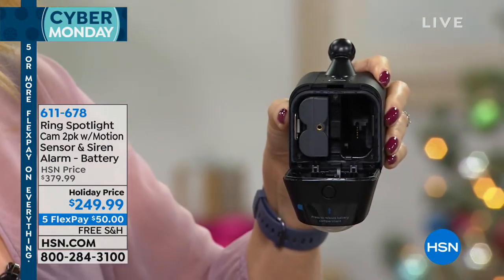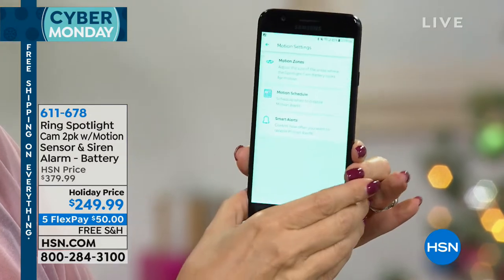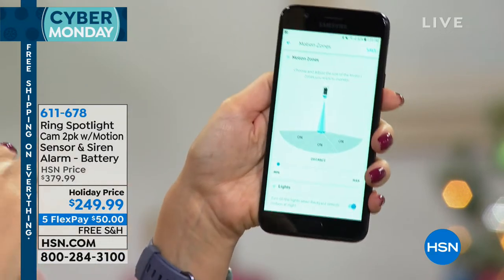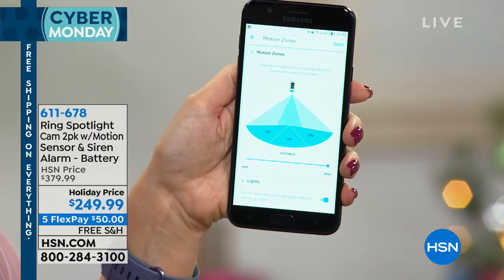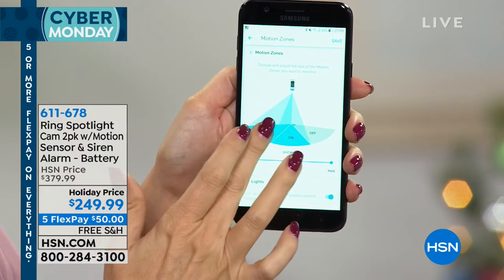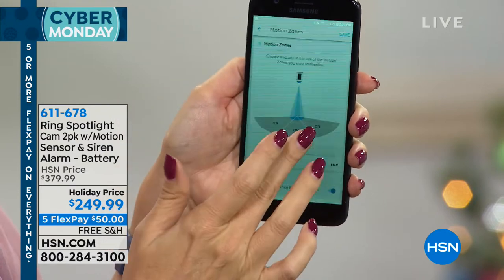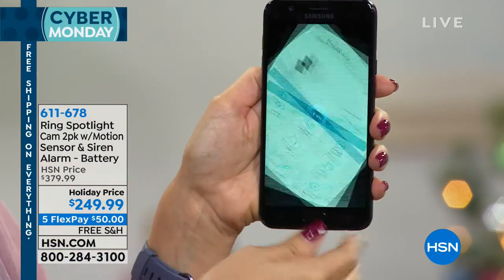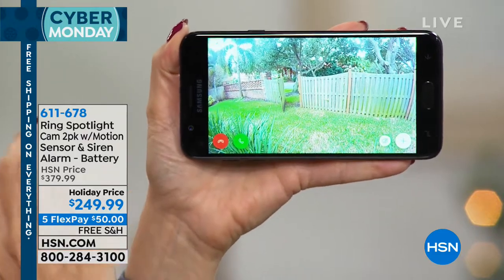Let me show you the customizable zones in the free application — available for Apple and Android. You're going to be able to set your motion settings, which means you're not getting notifications you don't care about with Ring. You're only getting the notices that make sense in your life. You can pull the motion range out to about 30 feet in front of the camera, or pull it back if you live on a busy street. You can also turn on and off zones, turn motion alerts on or off, and at any point do a live view of your yard.